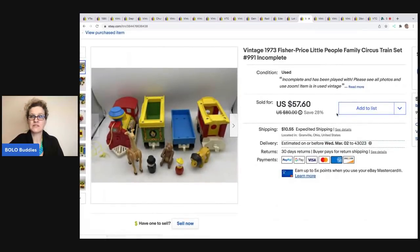The next item is this Fisher Price Circus Train. I got this at a garage sale for $5 and ended up selling it for $57.60. It is in complete and played-with condition, so I just included that info. The buyer did pay shipping, so they were all in for $74.25.